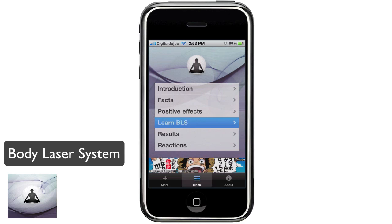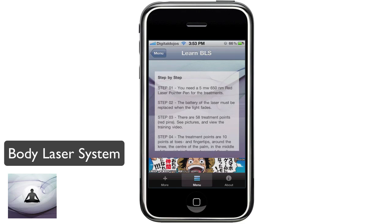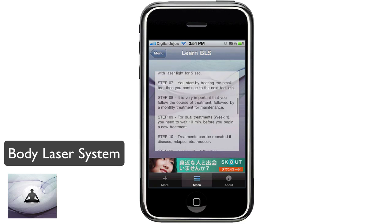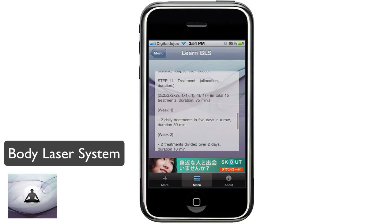Going back to the home screen, you can see the Learn Body Language System section. It explains step-by-step how to apply the Body Laser System. You need to use a 5 mW or 650 nm red laser pointer for the treatments. The battery of the laser must be replaced when the light fades. It goes all the way down to step 14 of the treatments.